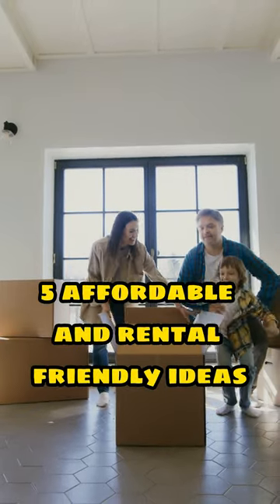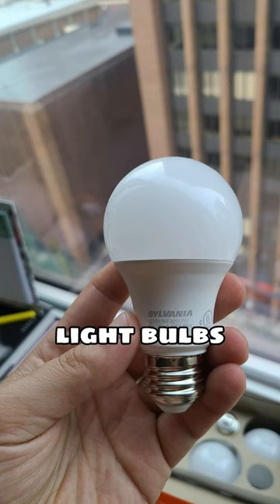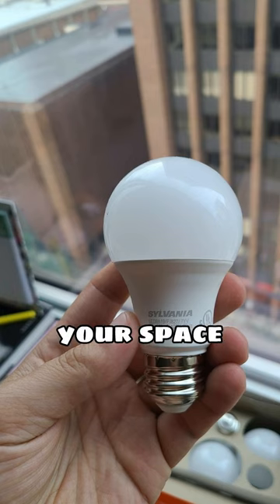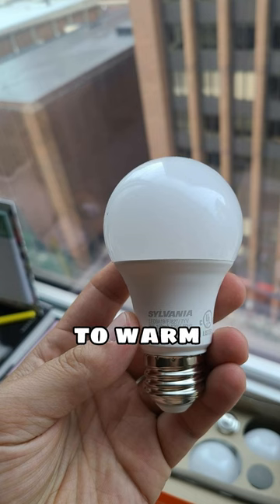Five affordable and rental-friendly ideas for DIY home improvement. 1. Swap out your light bulbs. This simple and affordable switch will instantly transform your space from cold and sterile to warm and inviting.